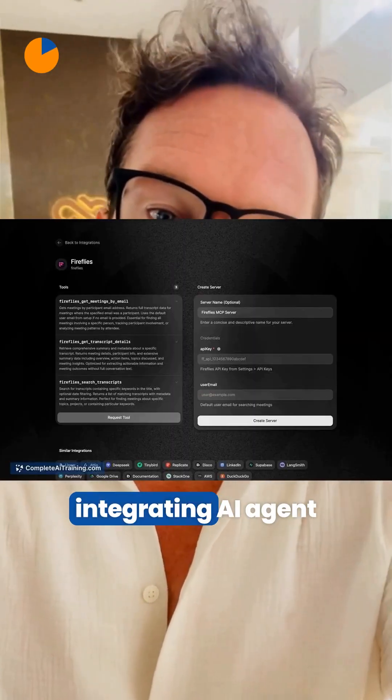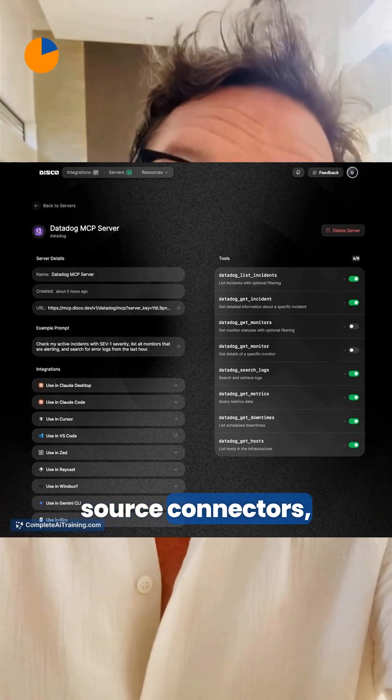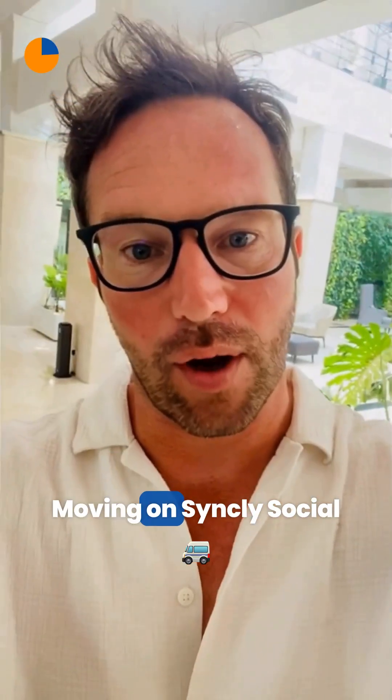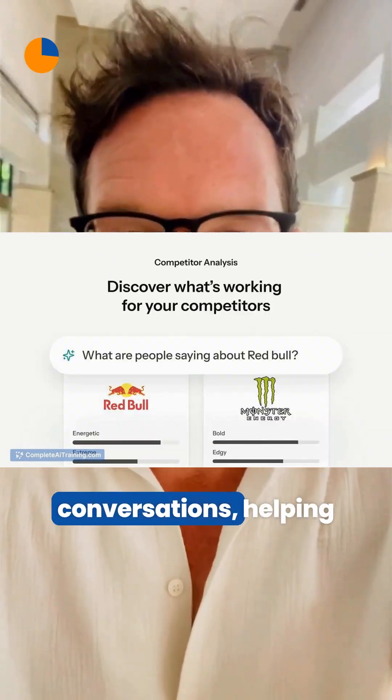Next, Disco.dev simplifies integrating AI agent tools with zero setup, servers, and open source connectors, letting you discover, run, and customize automations without any infrastructure headaches.